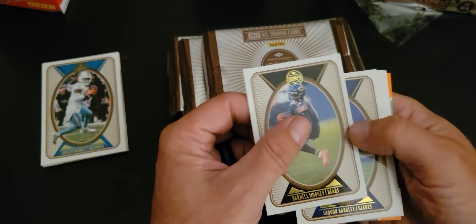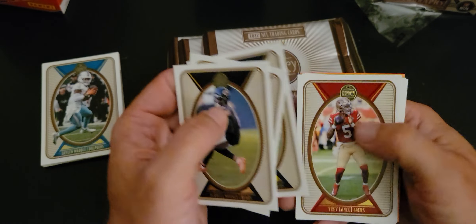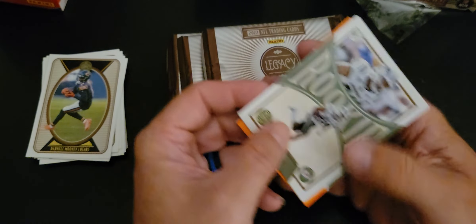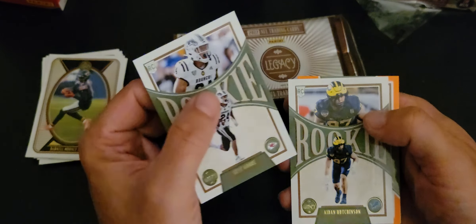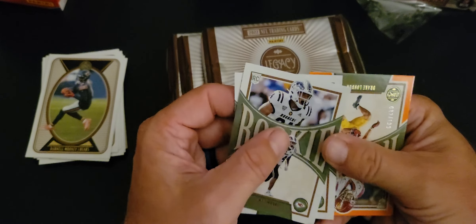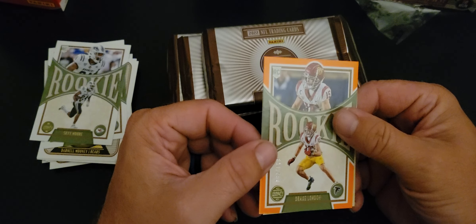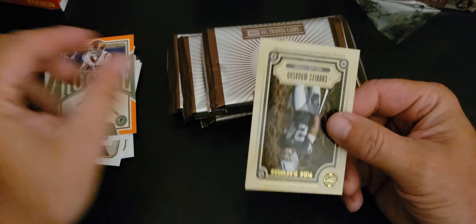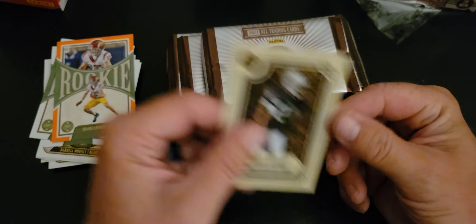I'll go from one Raider to another Raider on the back. Darnell Mooney, Saquon Barkley, Javonte Williams — he's gonna be a beast — Trey Lance, I hope he can bounce back from that broken ankle. I'm just going to have to start collecting Skyy Moore. Adrian Hutchinson had a heck of a day today. We got a numbered rookie of Drake London — had a great day — 82 of 199. And a Time Machines Charles Woodson.